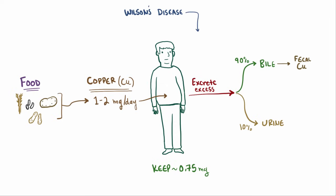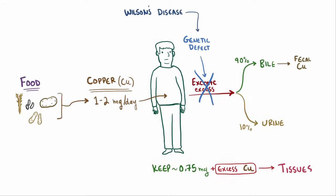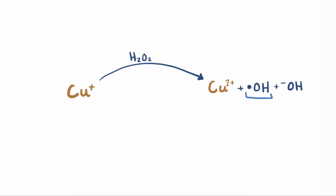In Wilson's disease, there's a genetic defect that results in the excess copper being kept in the body and deposited in various tissues, where it's definitely not supposed to be. And just like iron, free copper can react with hydrogen peroxide in the body to form the hydroxyl radical, a reactive oxygen species that's pretty good at damaging tissue. So over time, those tissues are seriously damaged by free radical generation.